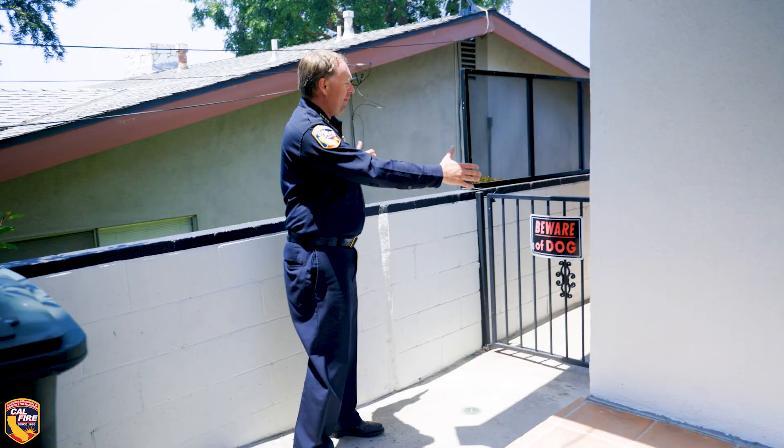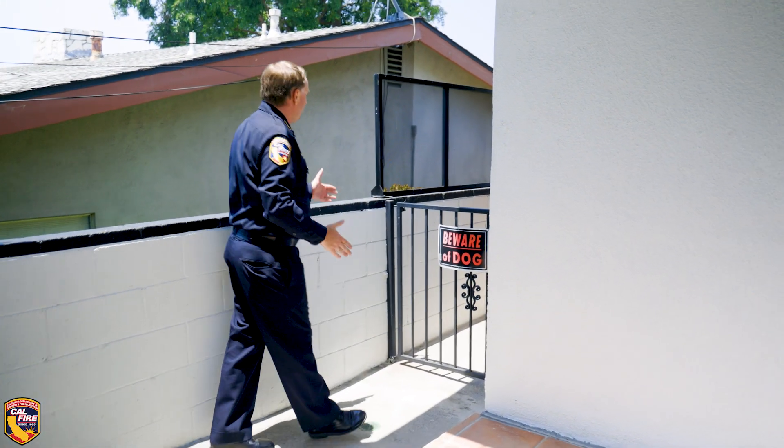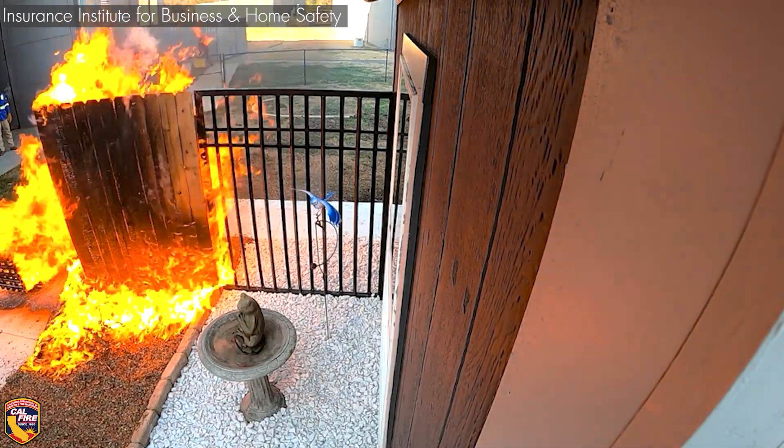You can see on the side of the home there's only about four feet that separates this home from the neighbor. But what they've done is replace the wood fence that used to be here with a non-combustible metal fence.